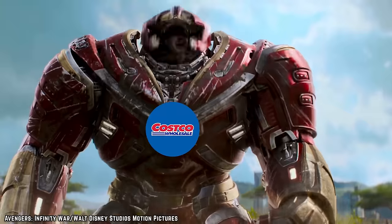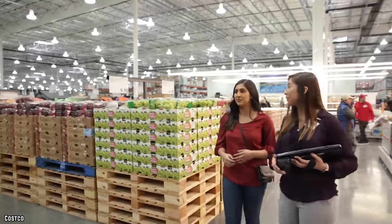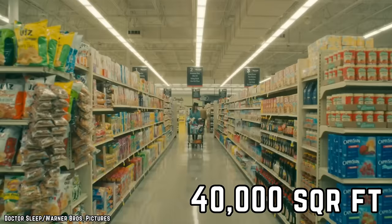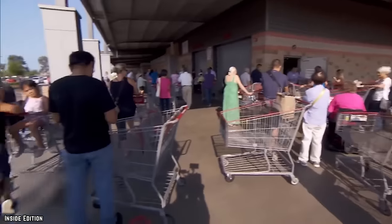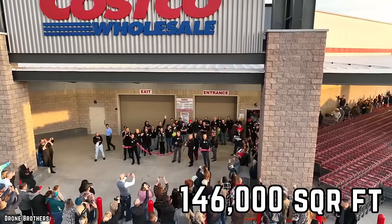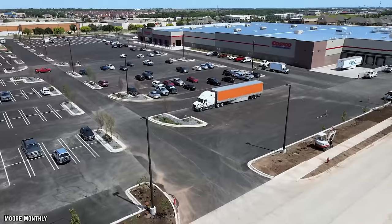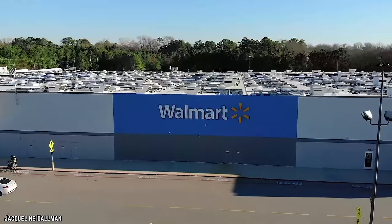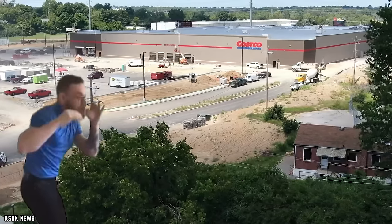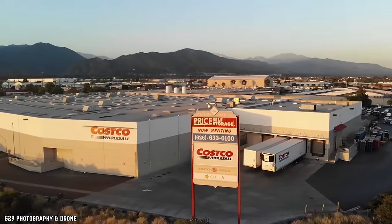Costco's always been known for going big, and the warehouses have to be just as big. The average American supermarket is around 40,000 square feet, but Costco warehouses come in at an average of 146,000 square feet — nearly four times larger. Some chains have been ahead of the game upsizing locations, like Walmart Supercenters and Super Target stores, but Costco is about to catch up and then some.